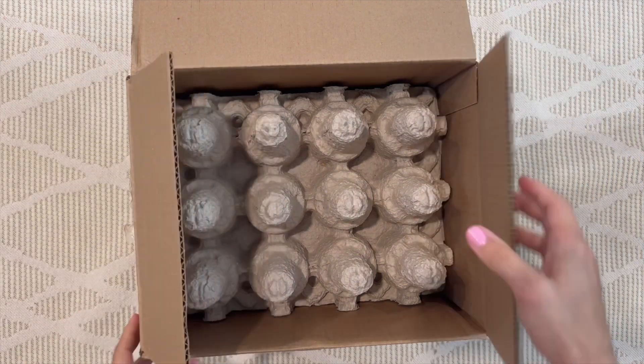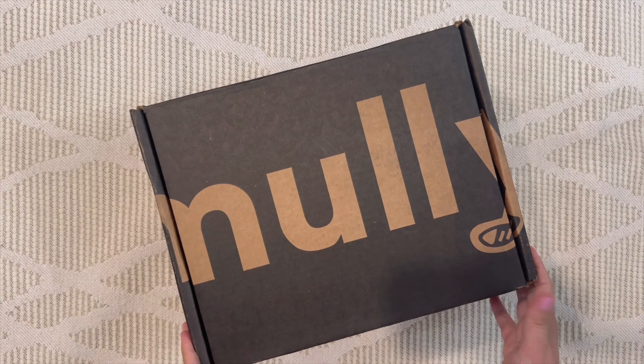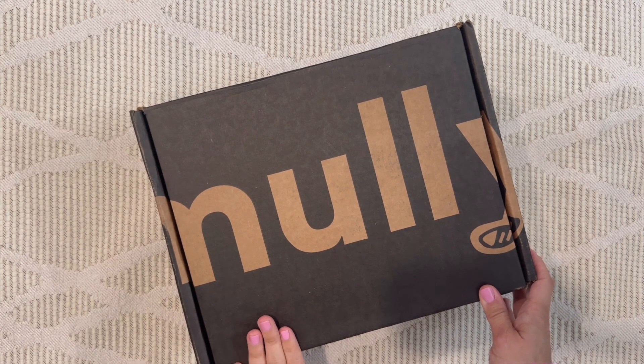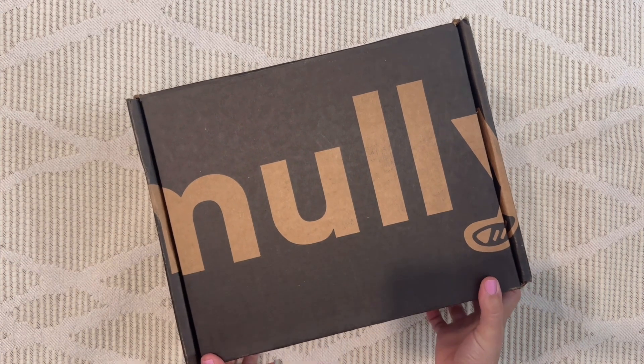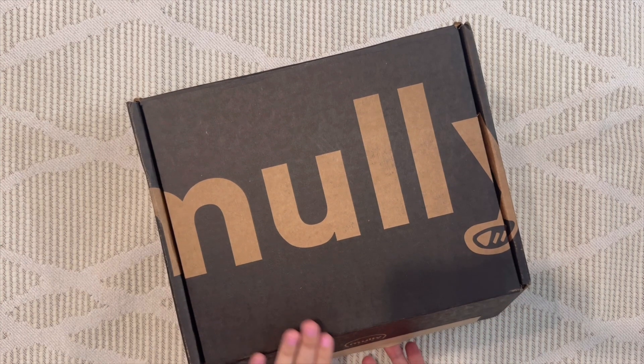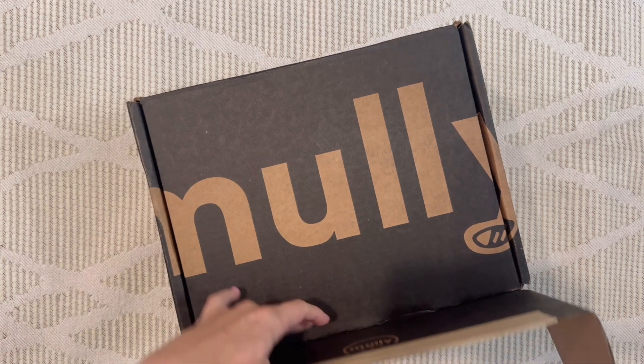Up next, for the dads who love to golf, we've got Molly Box. I really love this one — it's packed with golfing essentials like apparel, accessories, gear, training aids, and more, all handpicked to take his game to new heights. Molly Box is a quarterly box starting at $119.99, and it ships worldwide.